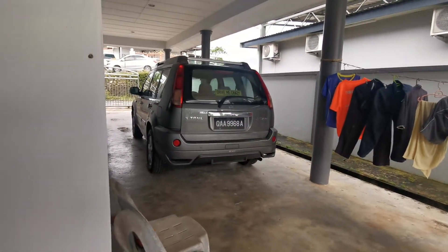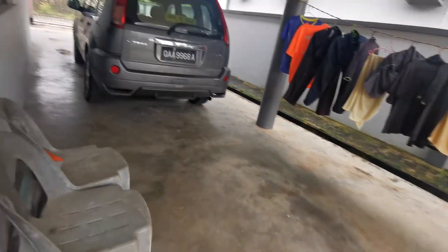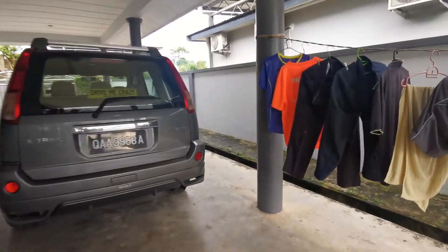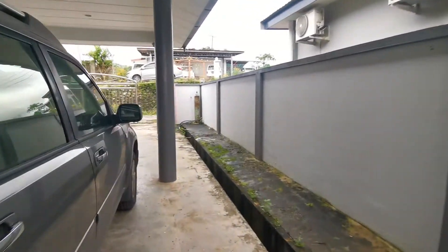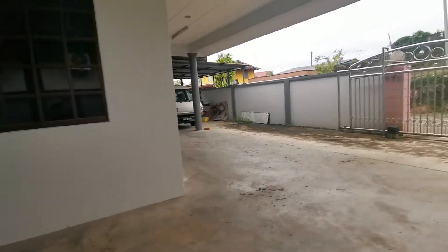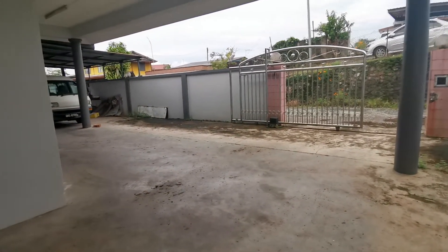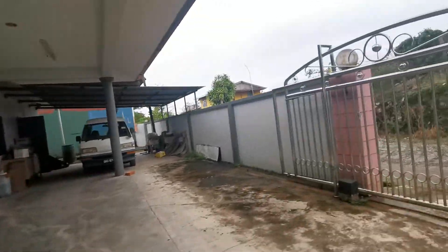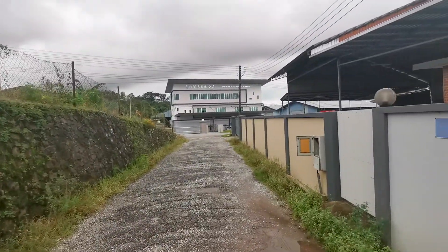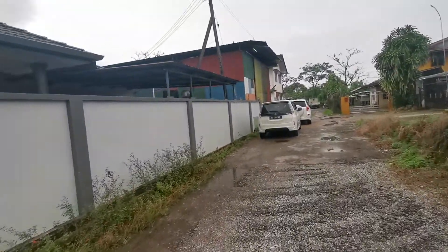Walking up towards the main road to show you the compound. Someone is currently staying here, renting the place. It's a big use of space for storage, so if you have industrial or warehouse purposes it's very good. That's the main road coming up here — you can see it's quite spacious.